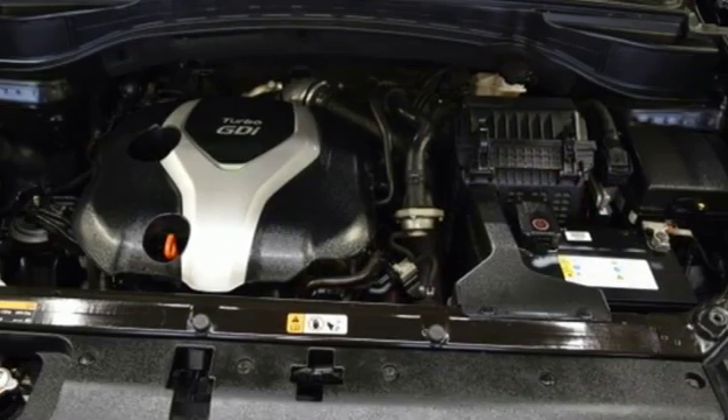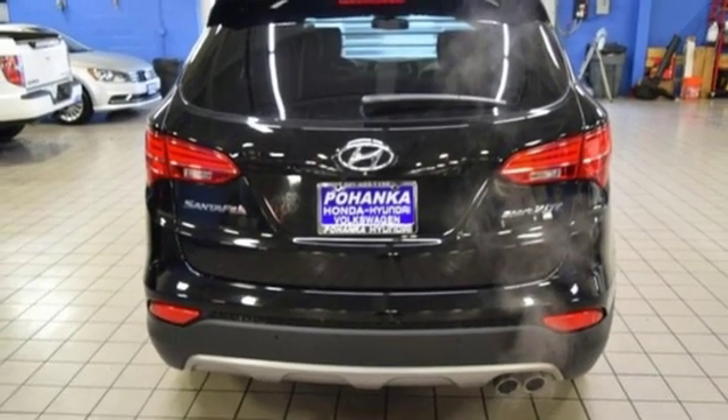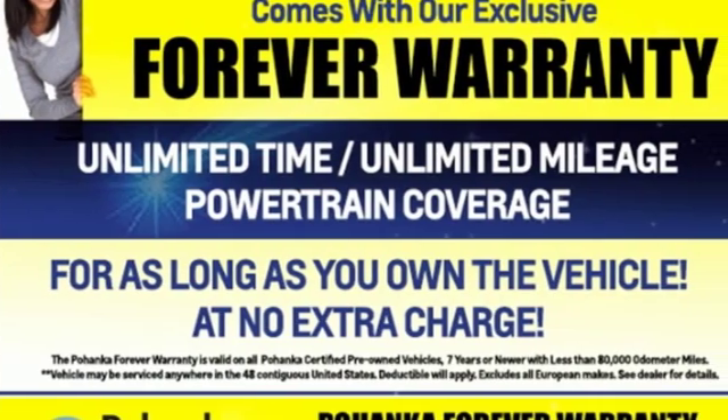First and second row express open sliding and tilting sunroof, doors and push button start proximity key, and turbo inline 4-cylinder engine.